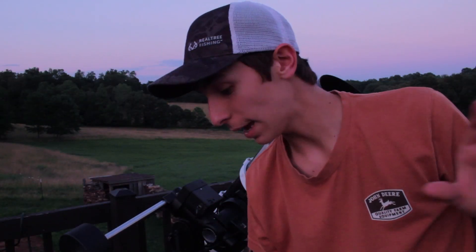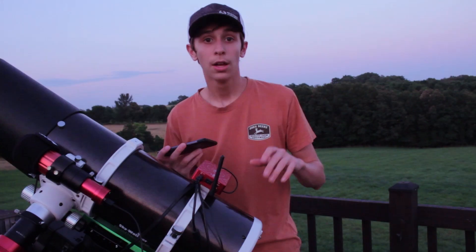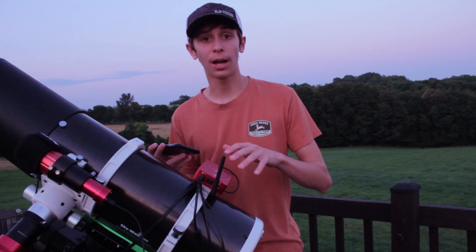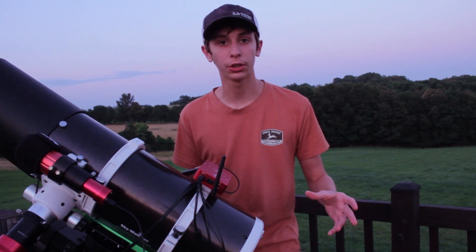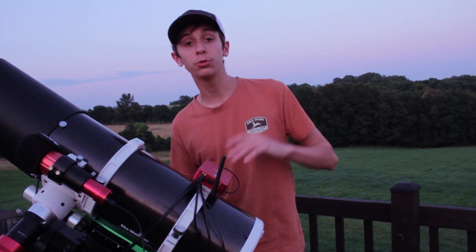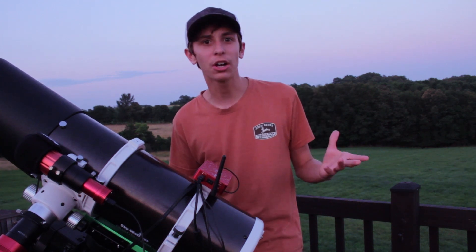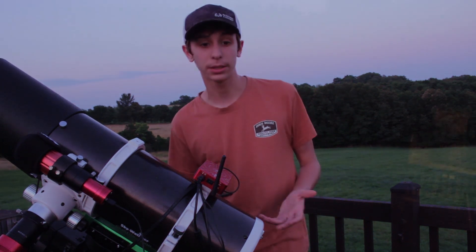We are pointed at the moon right now and I'm just getting a live view, and it is insane. There is actually a stacking option with the ASI Air for planetary or lunar photography that I will probably make a video on here soon. You can also do deep space stacking with it, which is also really interesting. So I'm going to try that out, see how it works, make a video on it, and see what some of you guys think.